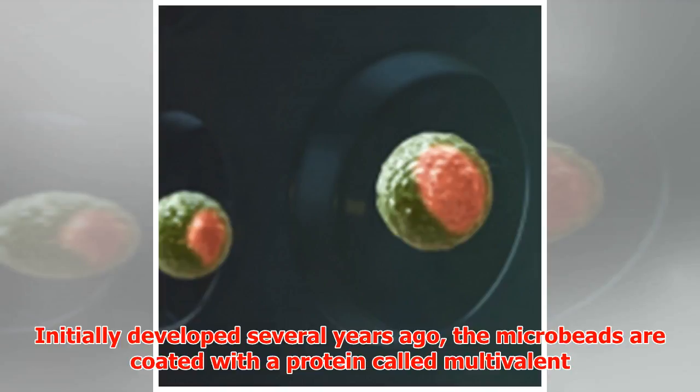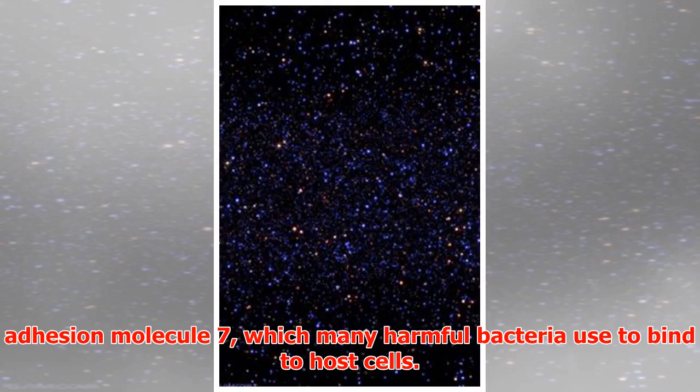Initially developed several years ago, the microbeads are coated with a protein called multivalent adhesion molecule 7, which many harmful bacteria use to bind to host cells.